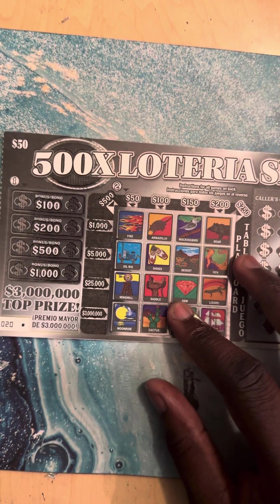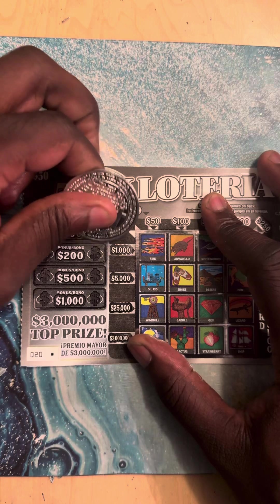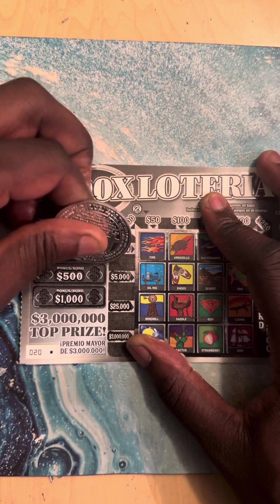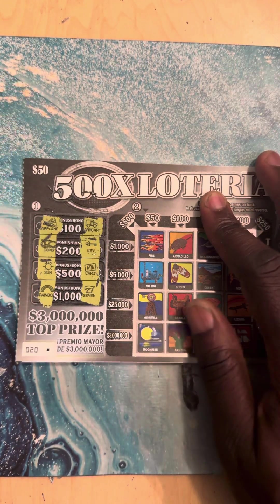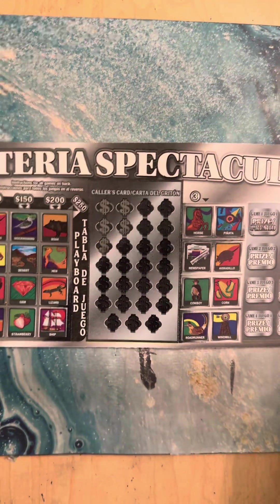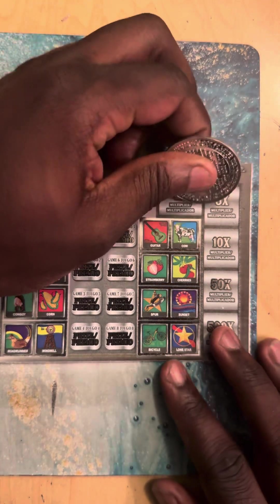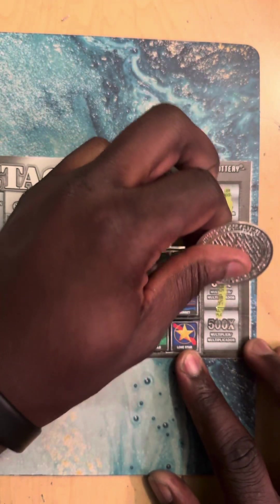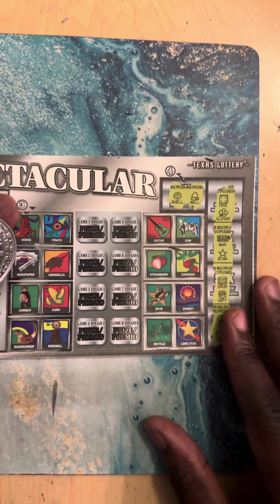We got Loteria, guys. We're gonna start right here — and the bonus. This is the last ticket of the pack. Coins, coins, key, sun, ATM, rainbow, and seven. Let's check out the multipliers and see if we have any. Bail shell, dice close, bar star, drum give. Nope, nothing there.